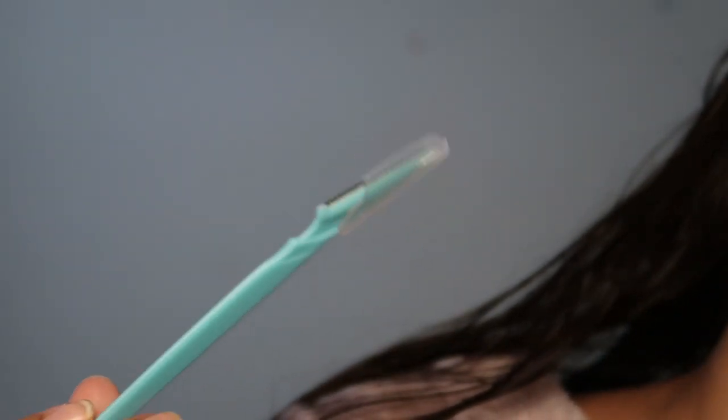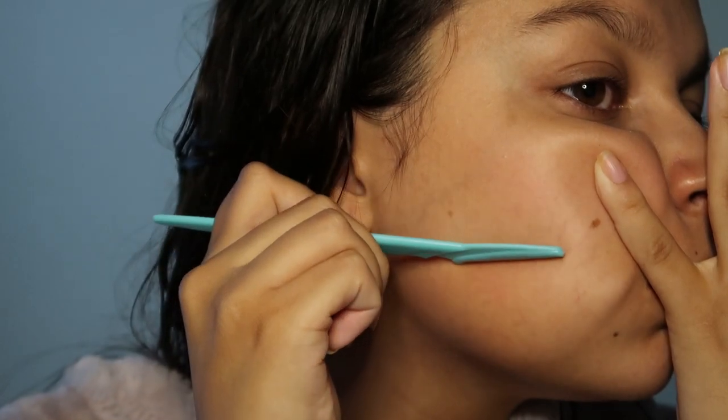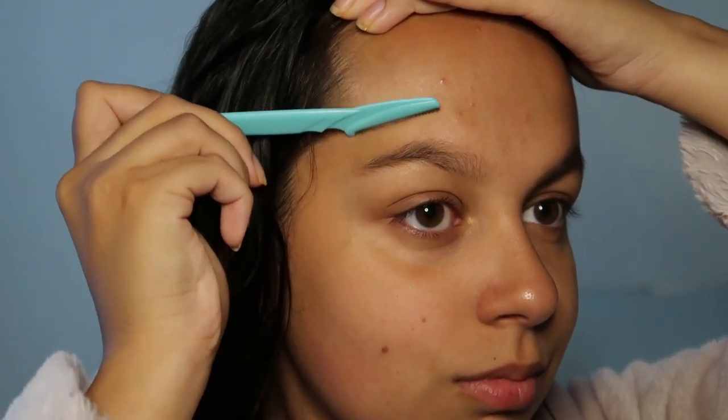Now I'm just shaping my face. I'm going to take a face razor. You can buy these from Amazon for really cheap. Carly Bibell does a really good tutorial for how to shape your face in a safe way.